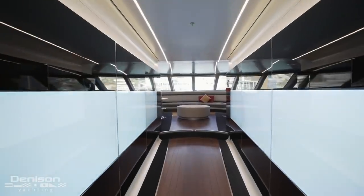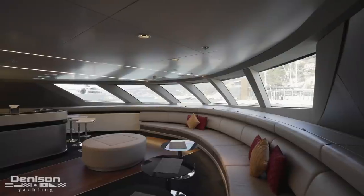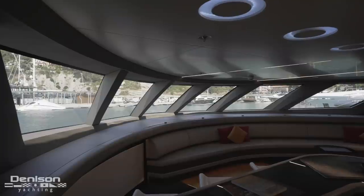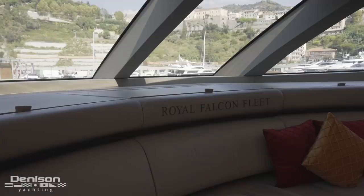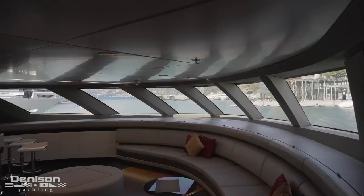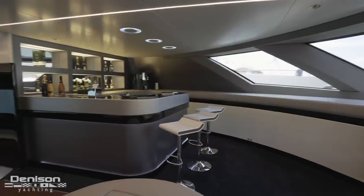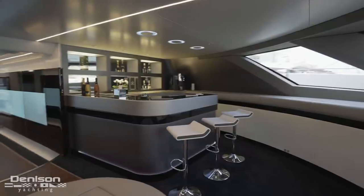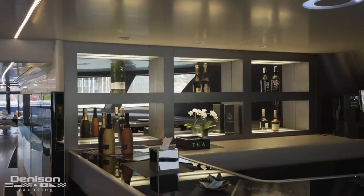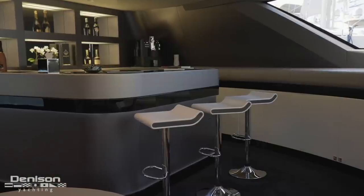Heading back into the LED corridor, we continue all the way forward into what I've been referring to as the casino lounge — the forwardmost area of the main deck and one of the main places you'd want to entertain on board. The seating wraps around the forward end and continues to starboard. There's a TV on the aft bulkhead, large windows, and a bar completing the port side. Like in the main salon, the bar here is not an afterthought — it's a design feature highlighted by a display area for liquors, full refrigeration, freezers, ice makers, a sink, and bar stools.